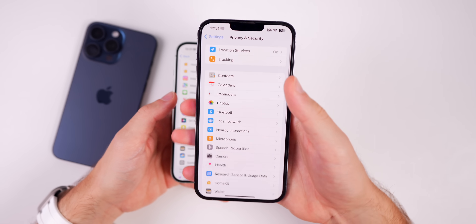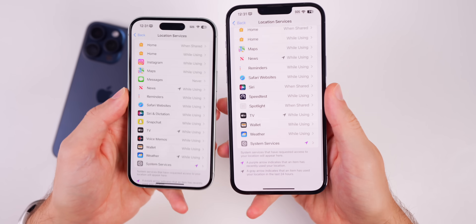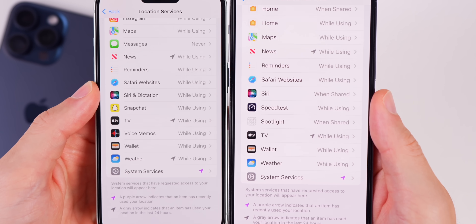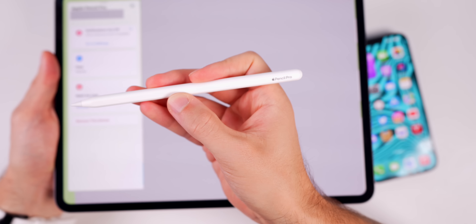In the Settings application, if you go into Privacy and Security, then into Location Services, and scroll down to Siri — before in 17.5.1 it said 'Siri and Dictation,' but now in 17.6 it just says 'Siri.'